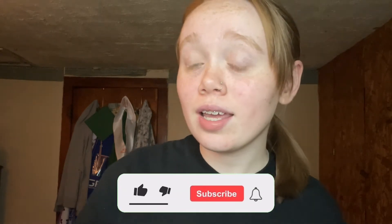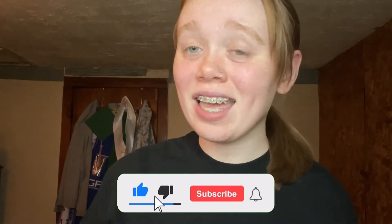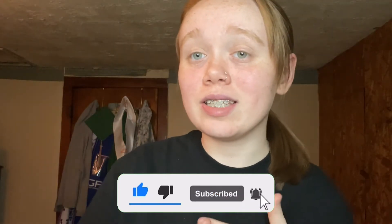Hey guys, it's your Leslie — welcome, or welcome back to my channel. If you are new, go ahead and hit that subscribe button and join the family. As you can tell by the title, it's basically my Bath & Body Works haul. There's not much here because half my stuff is Victoria's Secret, but if y'all want a video of all my perfumes and lotions, just tell me down below.